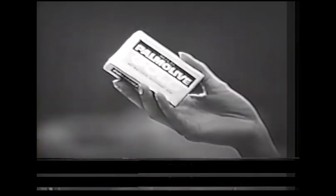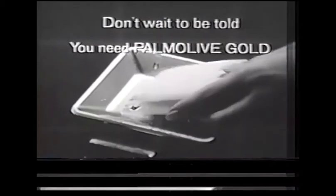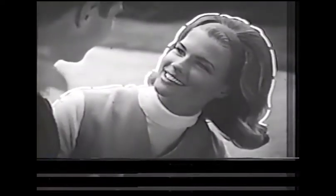Palmolive Gold — a new antibacterial deodorant soap that's really good to your skin. Gives you continuous protection against odor-causing bacteria, plus a mild Palmolive glow. Used in your daily bath, Palmolive Gold gives you protection that continues all day, all night, plus a golden, healthy glow. Don't wait to be told — you need Palmolive Gold. Does any other deodorant soap promise you gentle complexion care, continuous protection against odor-causing bacteria, plus a mild Palmolive glow? No? Then get Palmolive Gold.